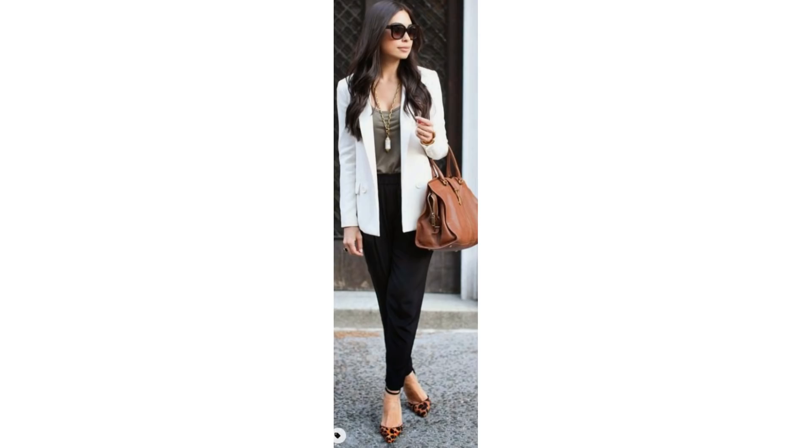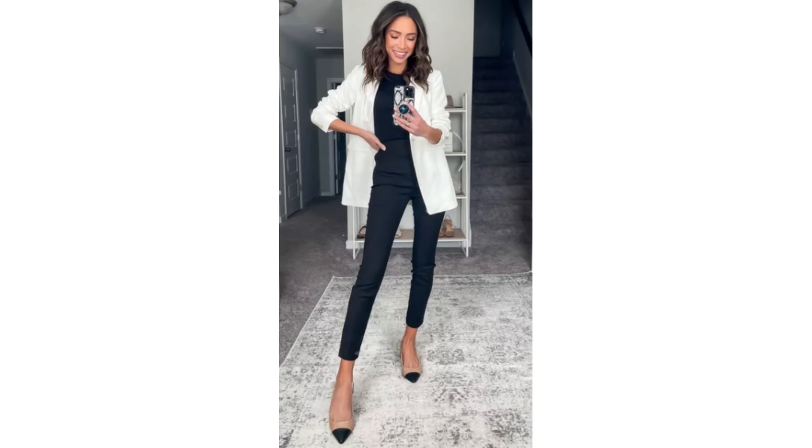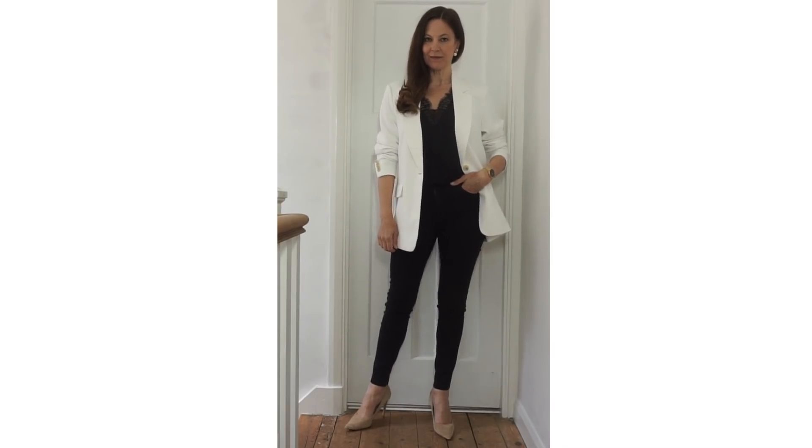Another shoe style I love worn with the white blazer is the Chanel style shoe. If you start off with the basics of black top, black bottoms, either with or without a black belt, and a white blazer, then add the Chanel shoes — it just looks so classic and wonderful. All black underneath the white blazer is gorgeous, and of course it works with other shoe styles too and other styles of black tops.